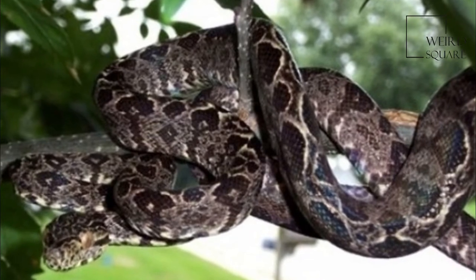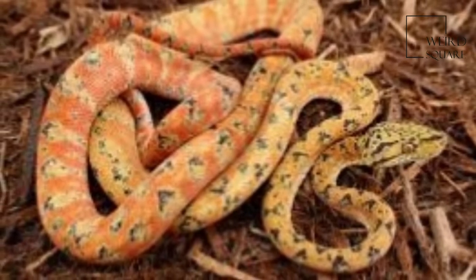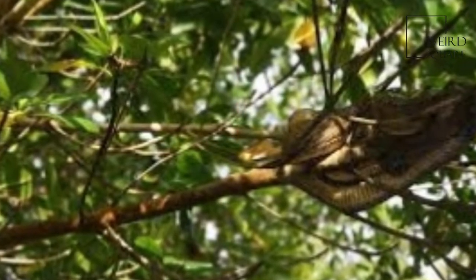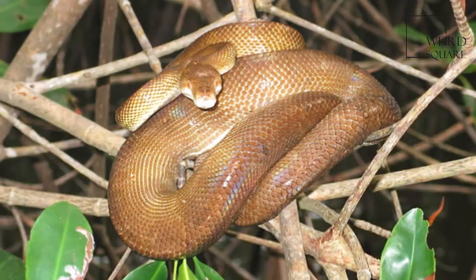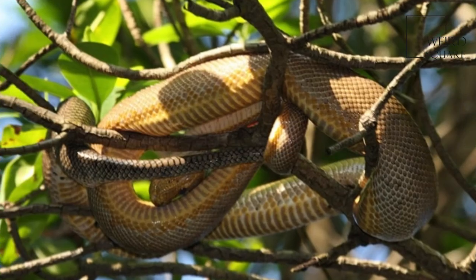Found in South America in southern Colombia east of the Andes, southern Venezuela, Guyana, Suriname, French Guiana, Amazonian Brazil, Costa Rica, Ecuador, Peru, and Bolivia. The type locality given is America.